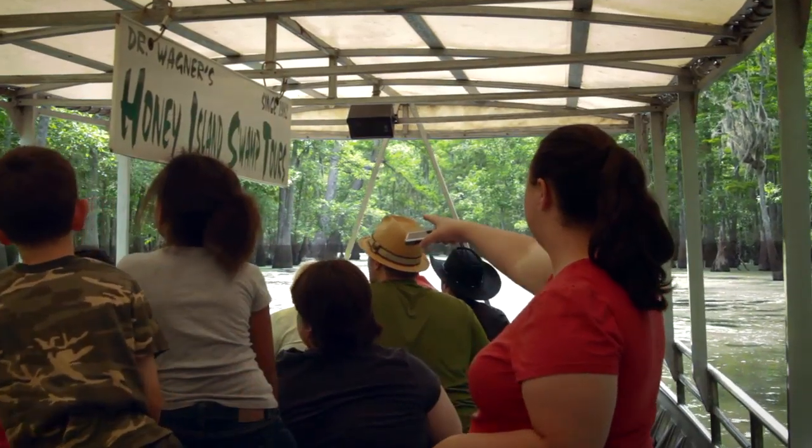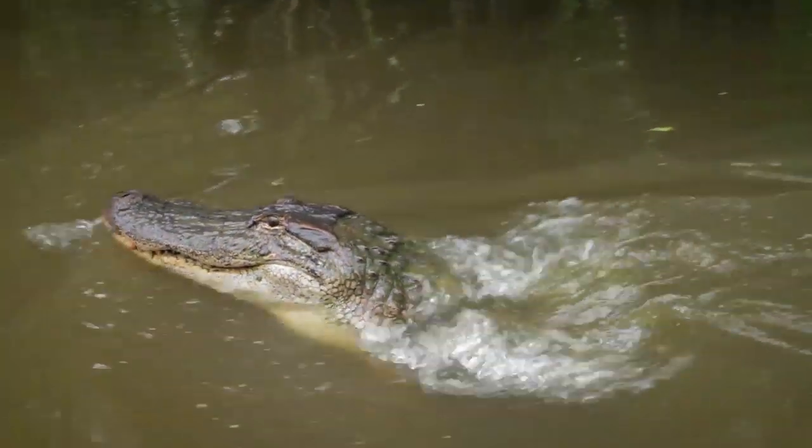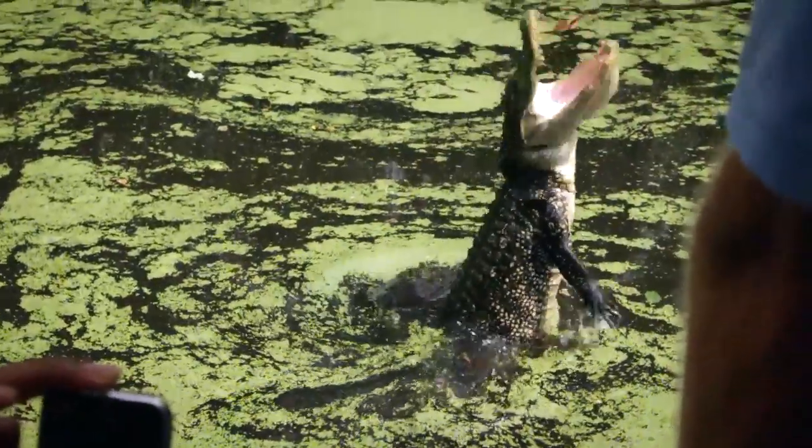You get a nice boat ride. You get a narrated tour. We tell you about the wildlife. We do our utmost to show you as much wildlife as we possibly can throughout the tour. We don't have to go to them — they come to us. They learn to recognize the sound of our voices, the sound of our engines, and they come right on cue.